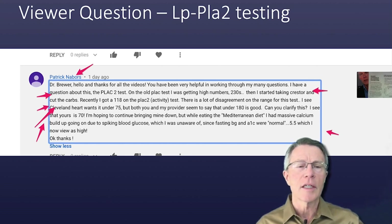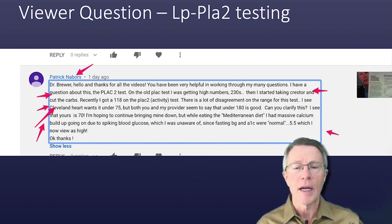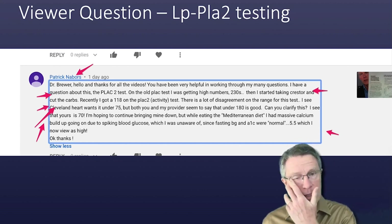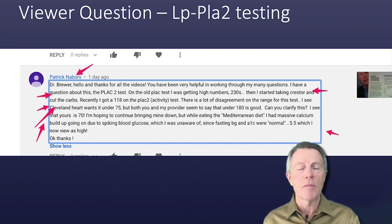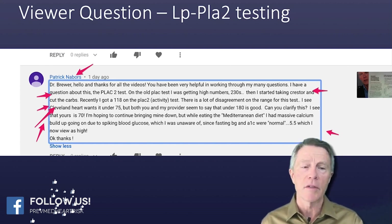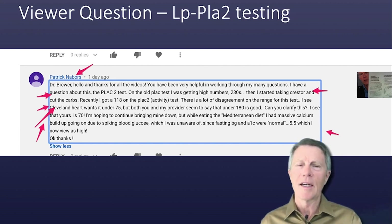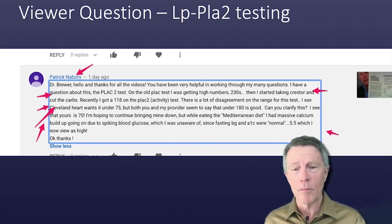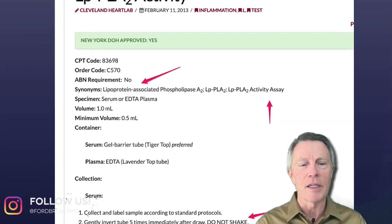You've already demonstrated one of the key things that most folks are not aware of, and that is there's more than one LPPLA-2 test. One of the golden rules is to look at the range on the test that you're using. Some labs have not switched over to the activity test — some are still using the old MAS or ELISA test. Let's go on and talk a little more about it and I'll explain some of that.